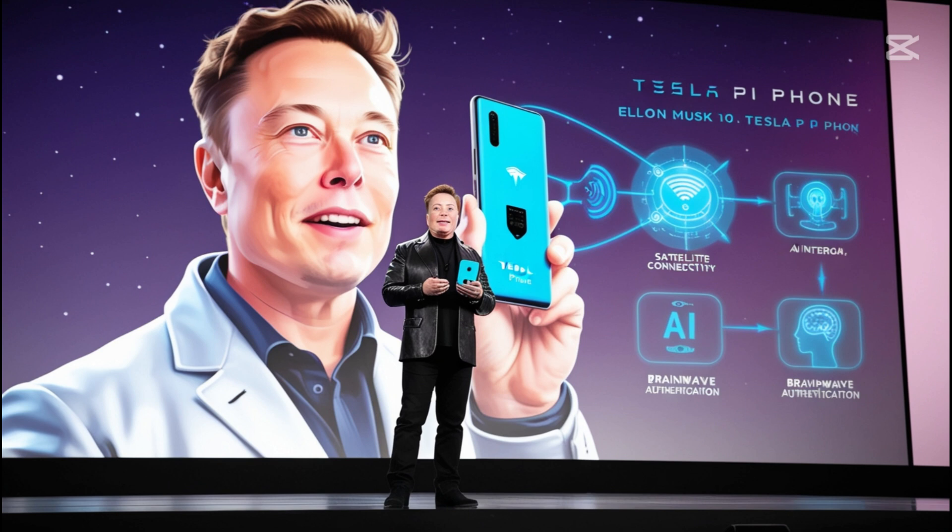Would you trust brainwave authentication over fingerprints and Face ID? Are you excited for a SIM-free future with Starlink 3.0? Let us know in the comments below. And don't forget to like this video and subscribe to stay updated on Tesla and Elon Musk's latest innovations.